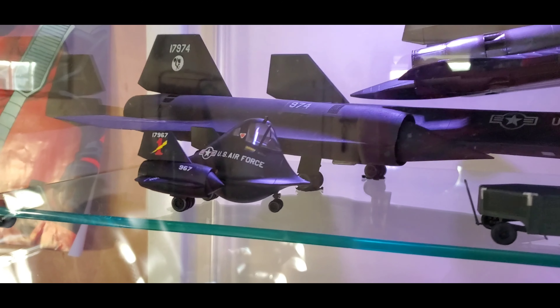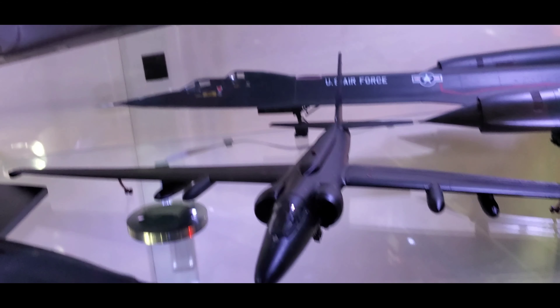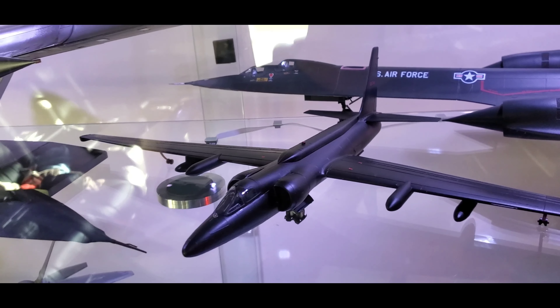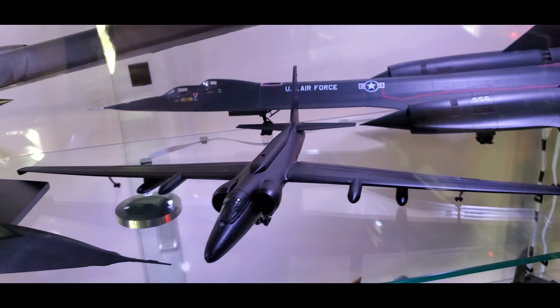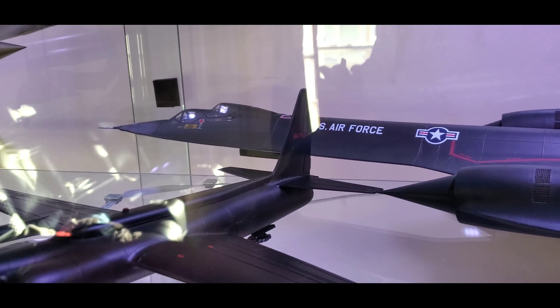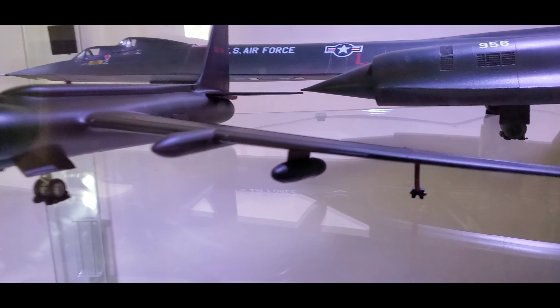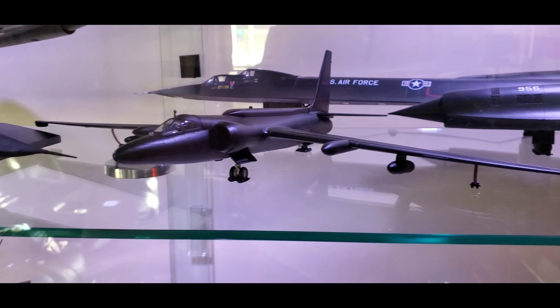Next is the Testers 1/48th scale U-2C spy plane. It's a good kit overall, but because it's so old it lacks a lot of current details. Don't bother trying to use the factory decals — they'll fall apart the second you put them in water. I had to order decals from Caracal and custom-make the tail number originally on this kit. Fortunately the Caracal set had everything I needed to make the original tail number 66-741. I also went with the external fuel tanks, which are not common to see on a U-2C model.